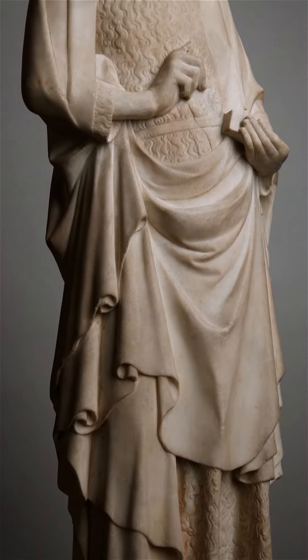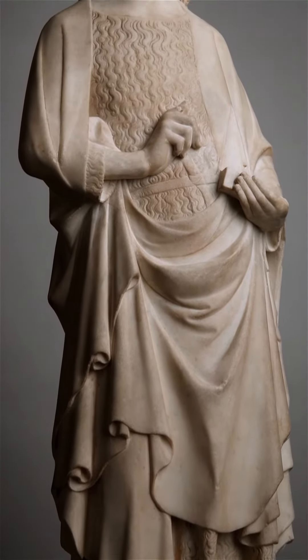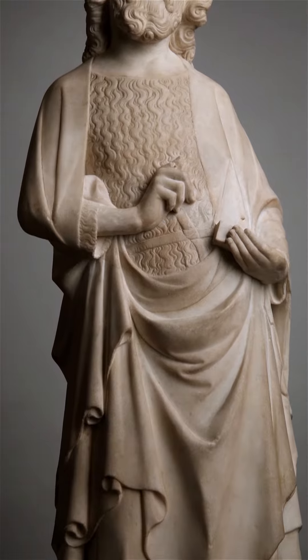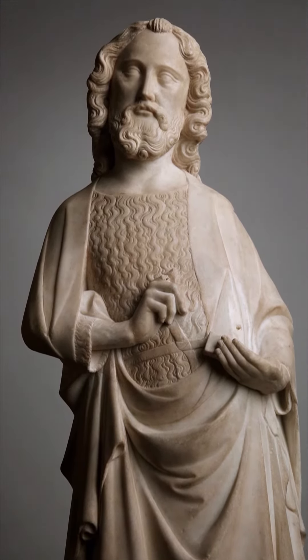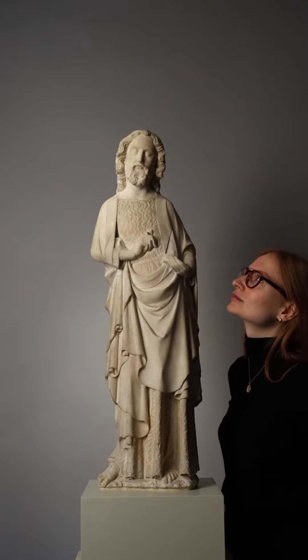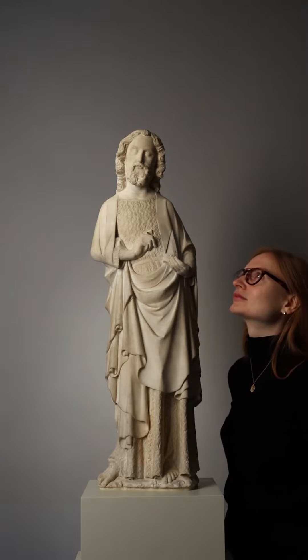Standing at just under 80 centimeters in height and carved from a single block of pristine white marble, this elegant standing figure of St. John the Baptist is attributable to one of the foremost Parisian court sculptors of the early 14th century.